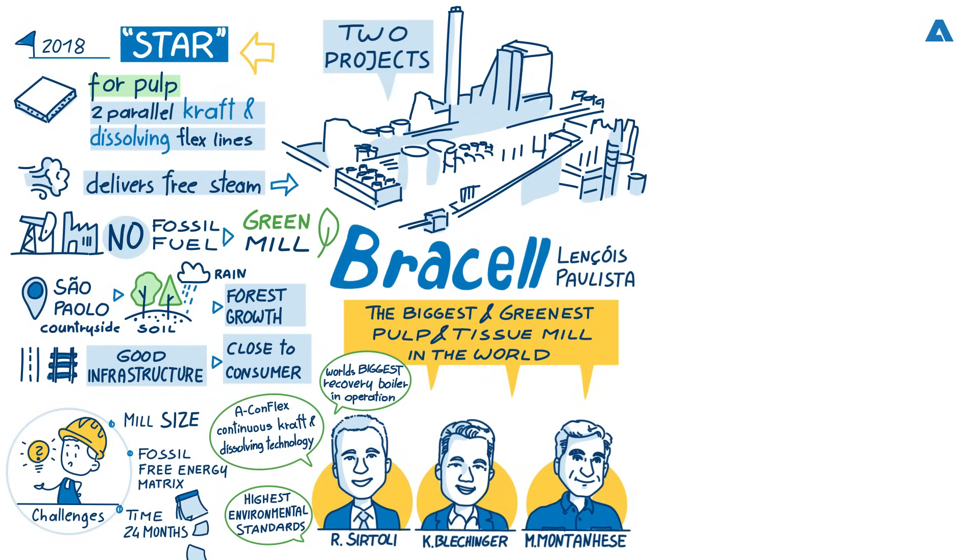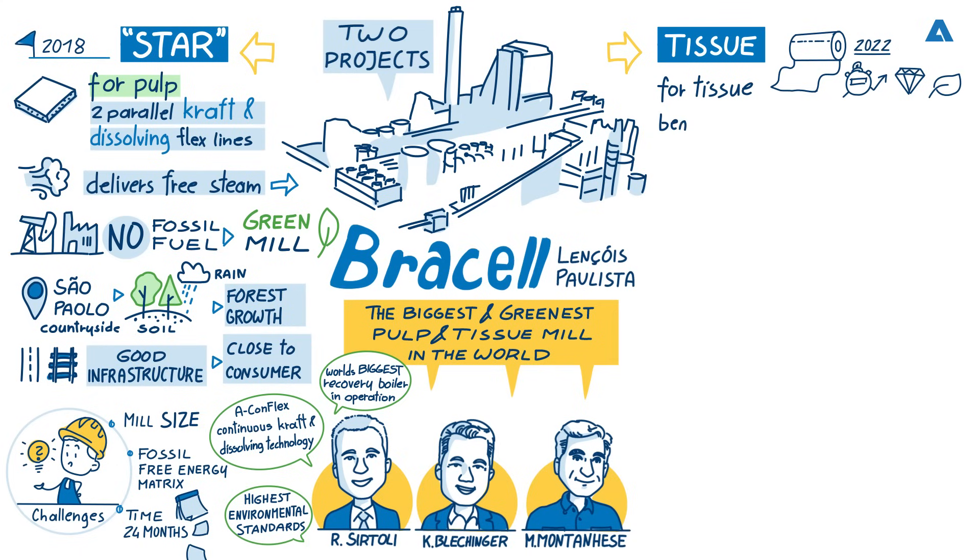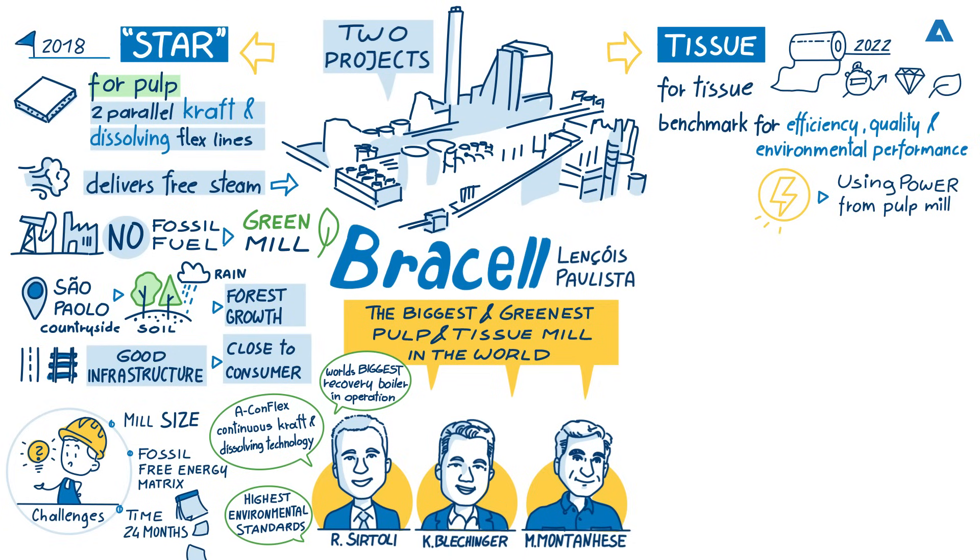Next to the pulp mill, Bracel decided to build the world's largest and greenest tissue mill with four of the latest Primeline tissue machines from Andritz, which will be starting up later this year. The mill is set to become a benchmark for efficiency, quality and environmental performance in the global industry. Marcelo, could you tell us why it was so efficient to build the tissue mill next to the pulp mill? We will use pulp by pipeline, steam produced from the wood, and power generated from the steam at the mill, as well as power from solar panels. We are installing the biggest solar panel project in the Americas on the roof of the building — so again, we are going for a very green paper production.